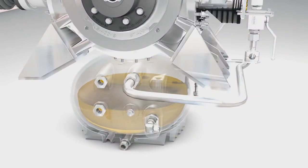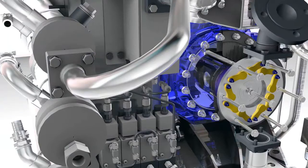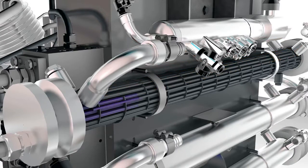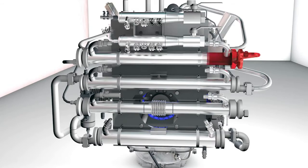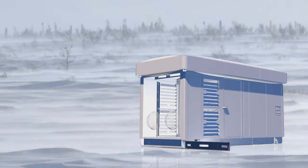Oil is returned from the sump to the system. The valve heads are the hot spots where the most heat is generated, and the Bauer system integrates targeted cooling for these areas. The compressed gas is cooled between compression stages to ensure smooth and continuous operation of the compressor and to maximize the service life of the system as a whole. The system can also be designed for use in extreme climatic conditions.